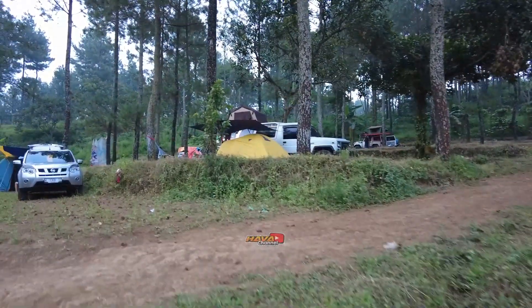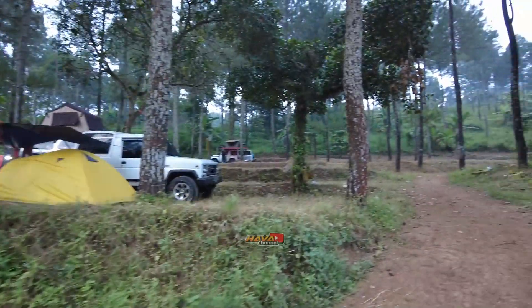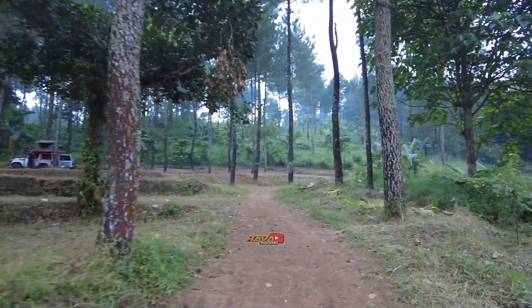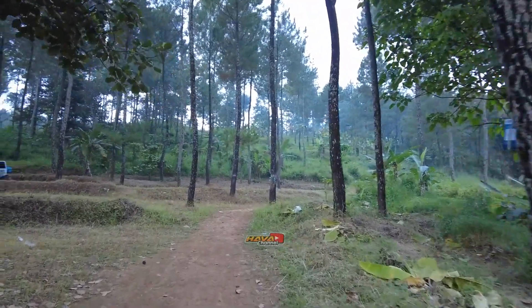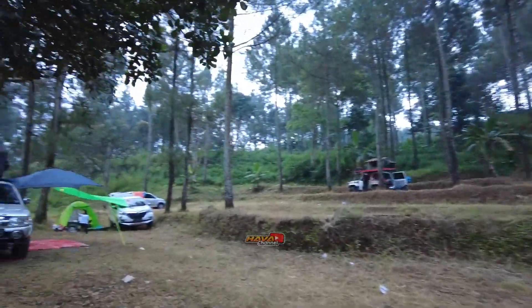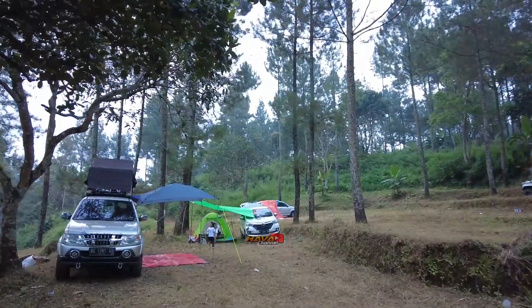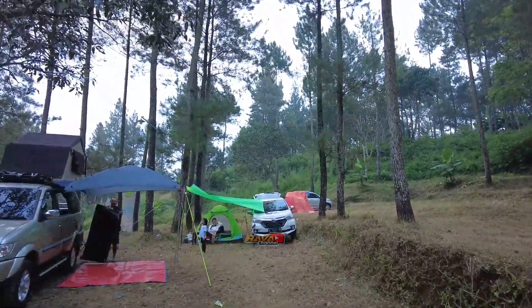Camping ground Bernah The Valley ini menurut saya recommended banget, yang ingin camping ceria bersama keluarga, ini mungkin bisa menjadi alternatif ya. Untuk lokasi camping saya sebelah sini, hanya pakai tenda dome saja.